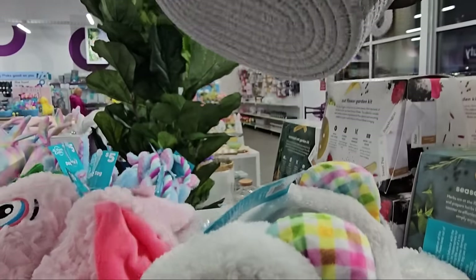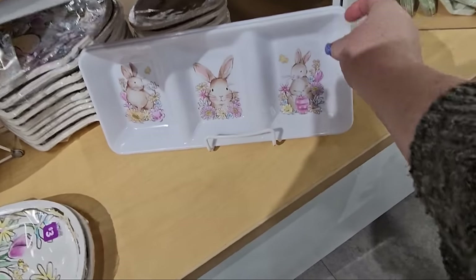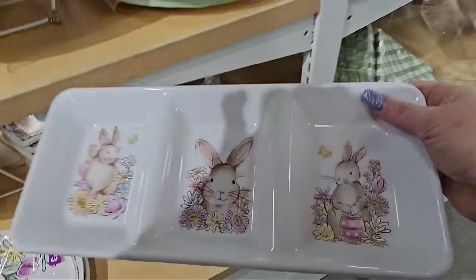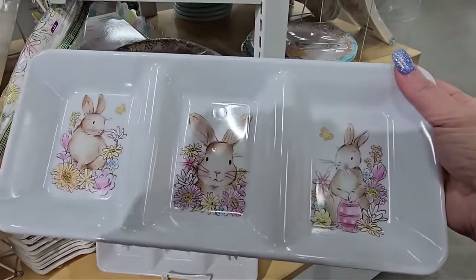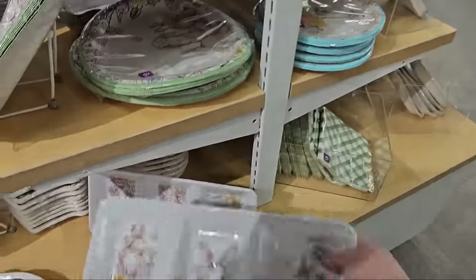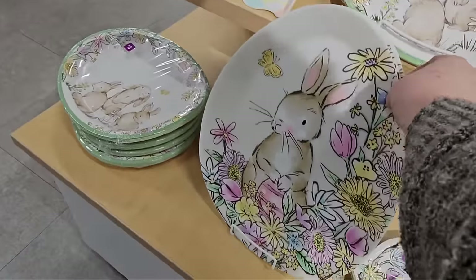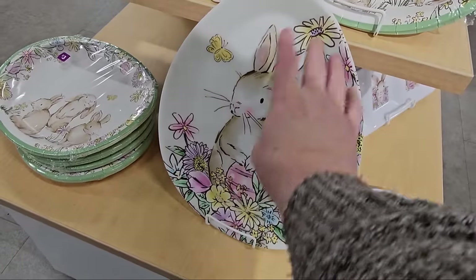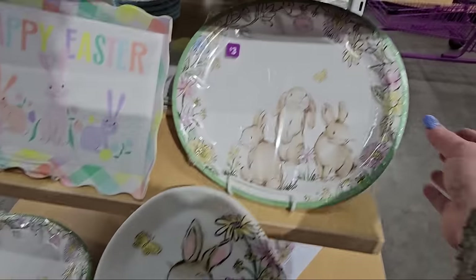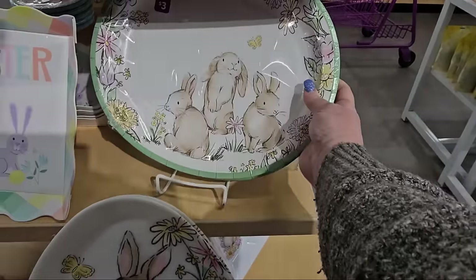Look at the ceramic — oh, it's melamine. You wouldn't know that unless you touched it. It's got three little trays in there with bunnies for three dollars. Not bad. And a big tray — it's melamine but has nice cartoon bunnies with flowers. We've got a set of plates: you get eight for three dollars. And we have the Happy Easter — this is almost paper. Two dollars.